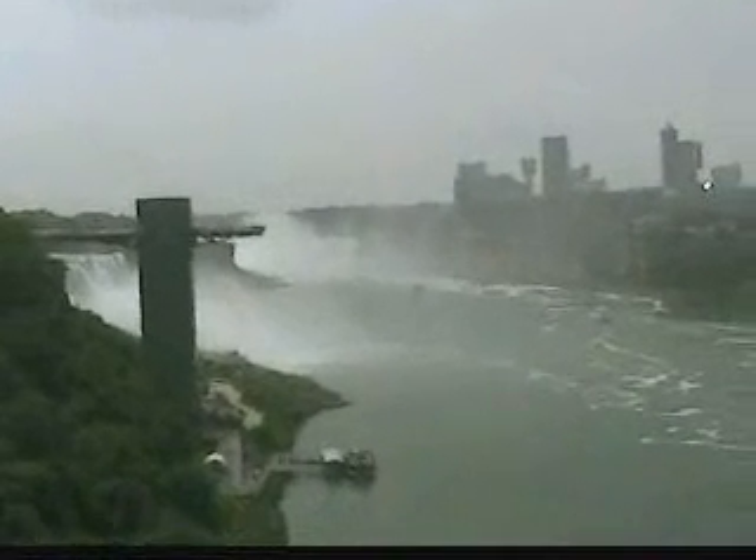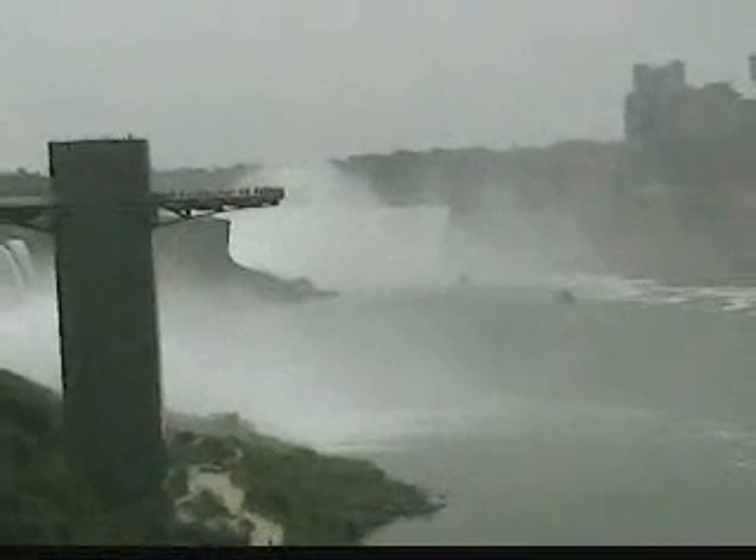Oh, the Rainbow Bridge. Darn it, very windy — you can probably hear it.